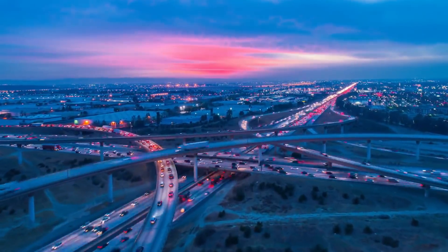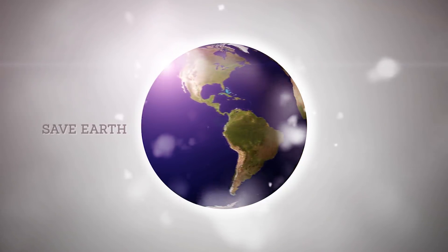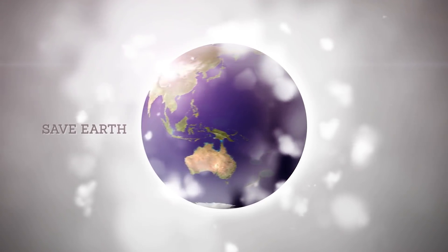London is one of the most polluted cities in the world. These benches alone are not going to address all of London's pollution problems. However, they do serve as a perfect example of how design and technology can step in to solve our planet's pollution and environmental problems.